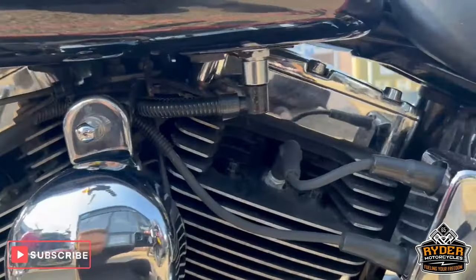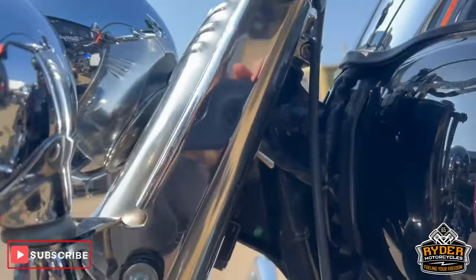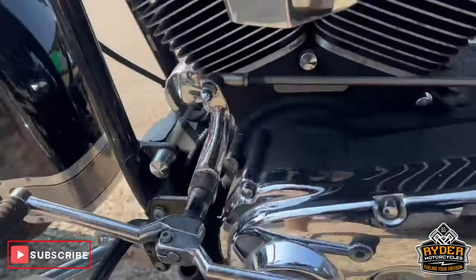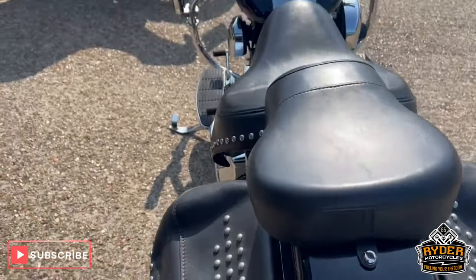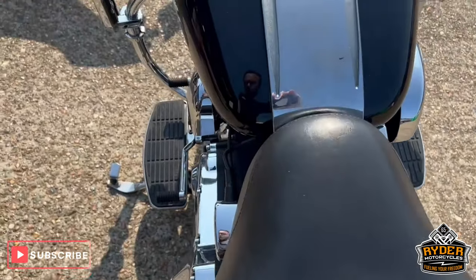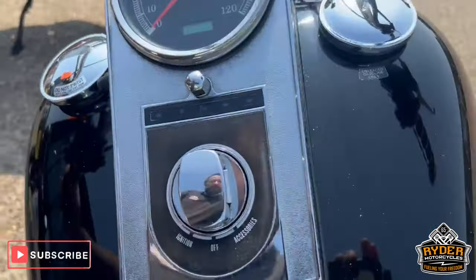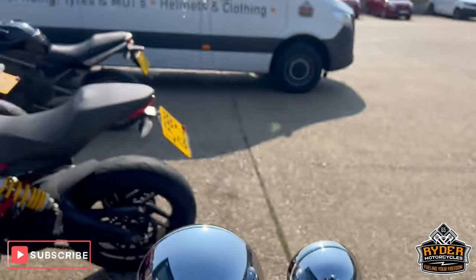Going back to the rear — like I say, just have a luggage rack with a pillion pad on there. Rear seat's nice, as is the main seat. Coming up the tank, all in good condition, just needs a good polish, and the mirrors are nice.